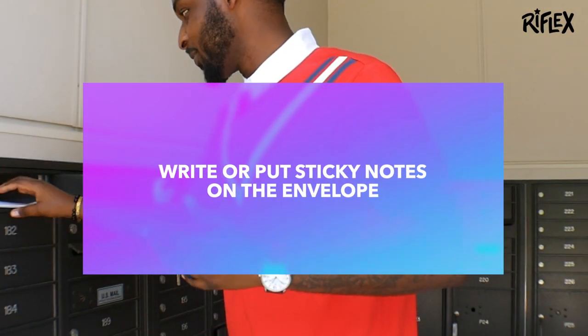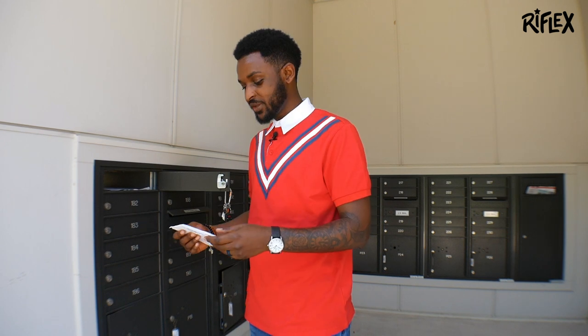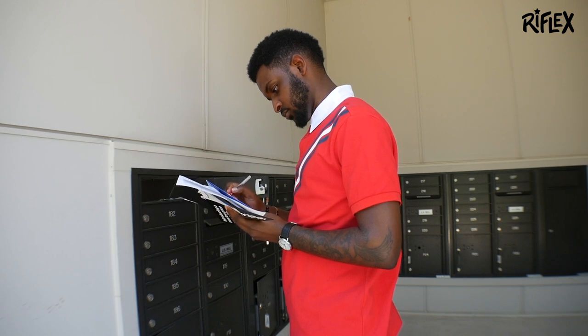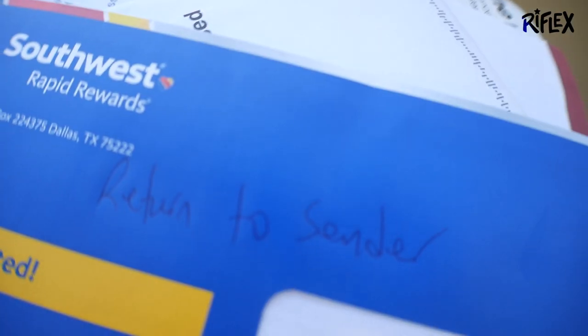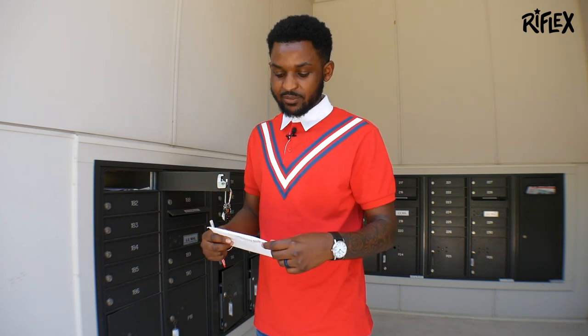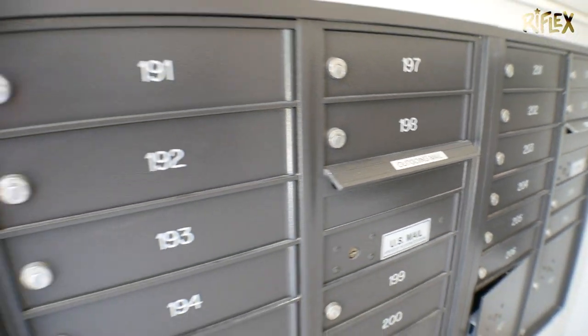For tip number one, I have my mailbox open. If you get mail from previous tenants that no longer live here, you want to get a pen — I usually just leave a pen right here in my mailbox. There are a couple of things you want to write on mail that doesn't belong to you: write 'return to sender' or 'person no longer lives here.' Sometimes it's better to write it on a sticky note and use a rubber band or paper clip so you're not messing up anything important on the mail. Then just put it back in the outgoing mailbox.